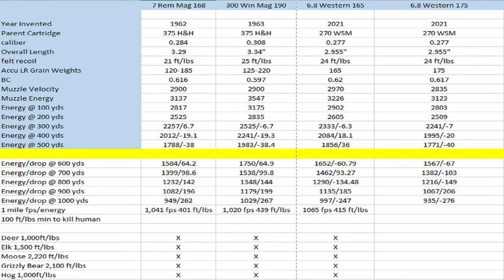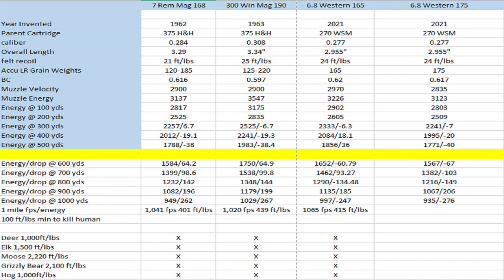At a 200-yard zero, with the 7 Mag you're getting 2,525 foot-pounds of energy. With the 300 Win Mag, you're getting 2,835. With your 6.8 Western, you're getting 2,605 — more than the 7 Mag at 200 yards. Then when you go out to 500 yards, your 7 Mag has 1,788 foot-pounds of energy with 38 inches of drop. Your 300 Win Mag has 1,983 — about 200 foot-pounds more, also at 38 inches of drop. And then your 6.8 Western has 1,856, which is more than your 7 Mag, and only 36 inches of drop. That's when you really start to see the 6.8 Western shine.